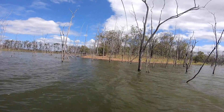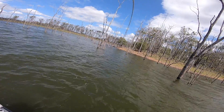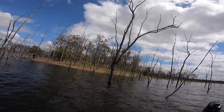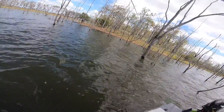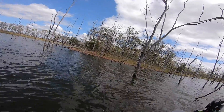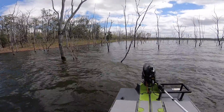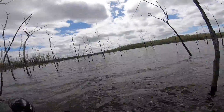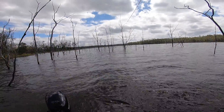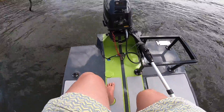Oh, is that a barra? Big one — oh man! The thumb is burning coming back. If not, that's a massive catfish. Oh man, this thing is freaking massive — the thumb is burning. That's a big fish, that's a big fish. Come on, turn — oh no!